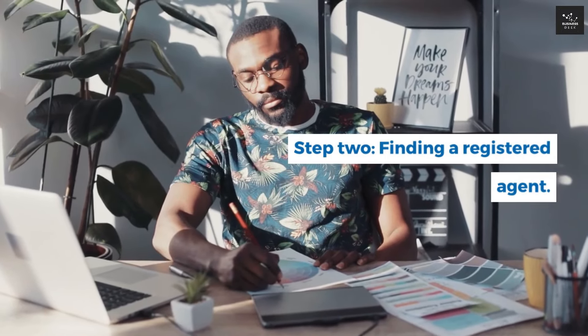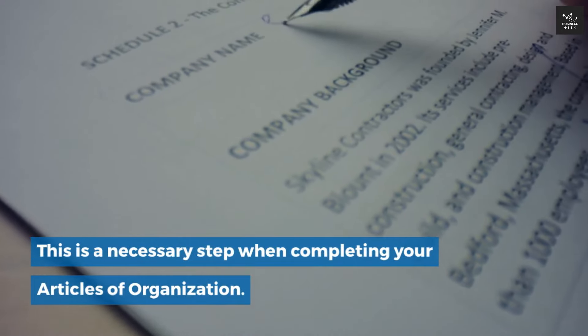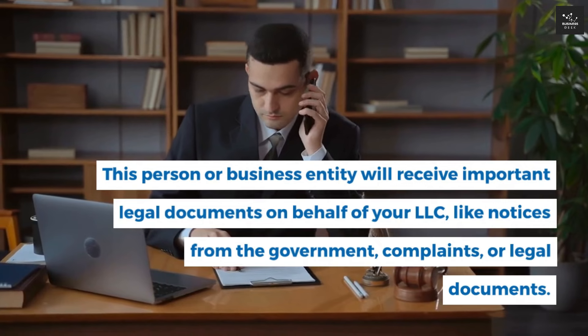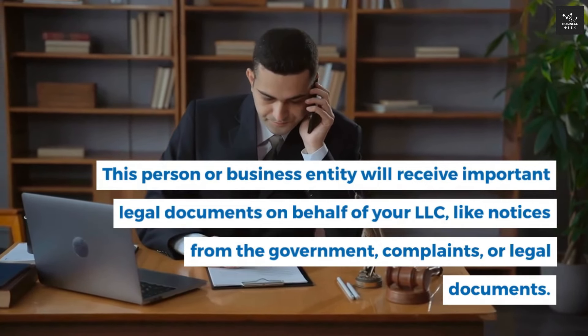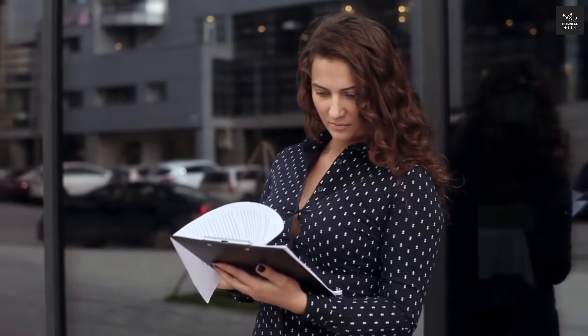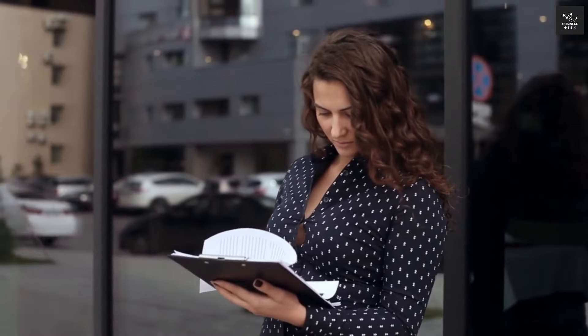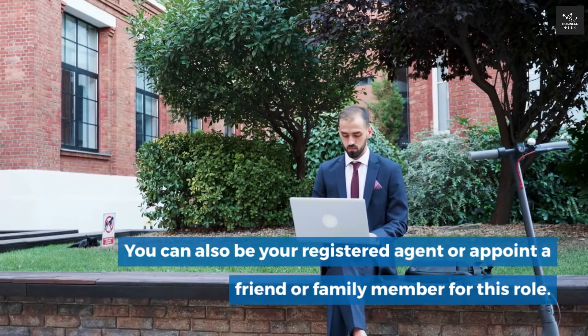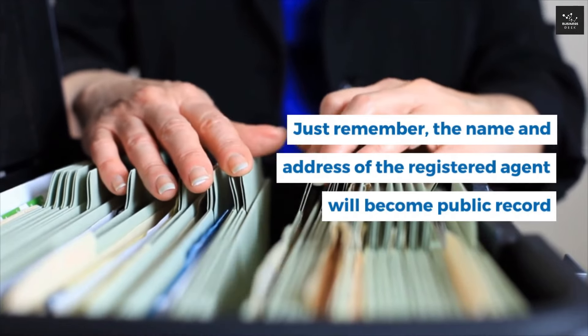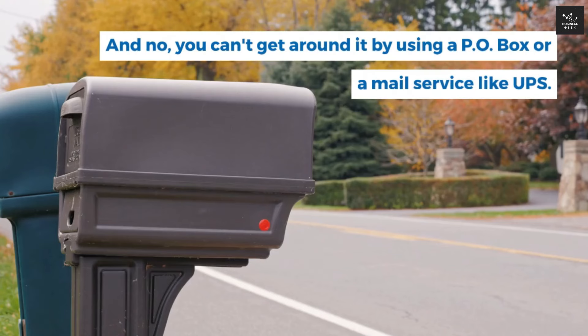Step 2: Finding a Registered Agent. This is a necessary step when completing your articles of organization. This person or business entity will receive important legal documents on behalf of your LLC — like notices from the government, complaints, or legal documents. The agent must have a physical address in Florida. They can be a resident of the state over 18 or a company other than your own. You can also be your own registered agent or appoint a friend or family member. Just remember, the name and address will become public record, and you can't use a P.O. box or mail service like UPS.